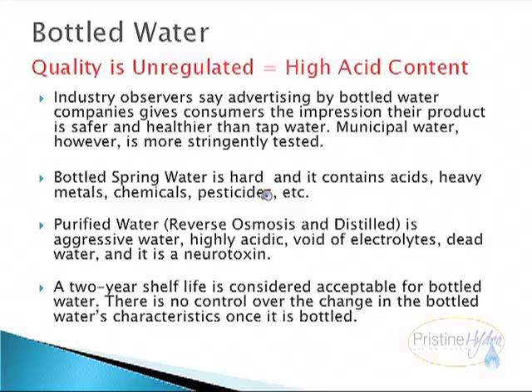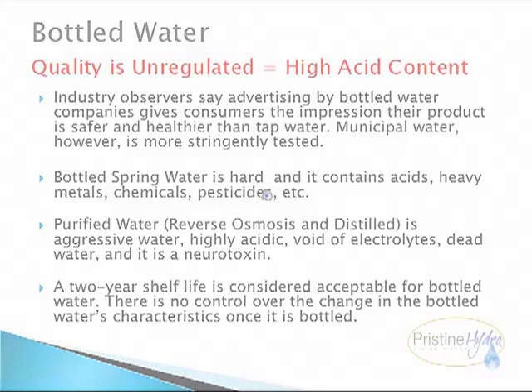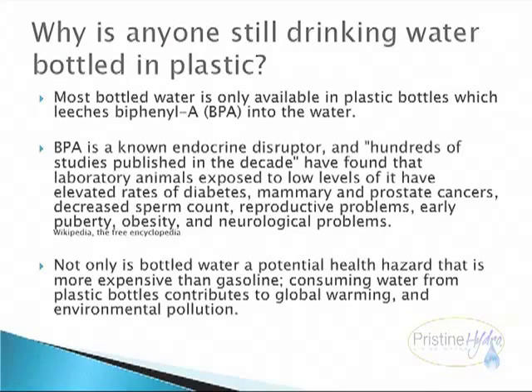A two-year shelf life is considered acceptable for bottled water. There is no control over the change in bottled water's characteristics once it is bottled. Most bottled water is only available in plastic bottles, which leaches bisphenol A into the water. Bisphenol A is a known endocrine disruptor, and hundreds of studies published in the decade have found that laboratory animals exposed to low levels of it have elevated rates of diabetes, mammary and prostate cancer, decreased sperm count, reproductive problems, early puberty, obesity, and neurological problems. Not only is bottled water a potential health hazard, it is more expensive than gasoline, and consuming water from plastic bottles contributes to global warming and environmental pollution.